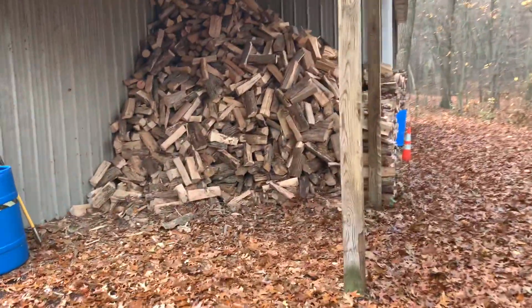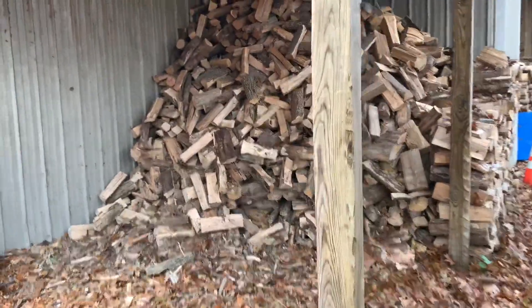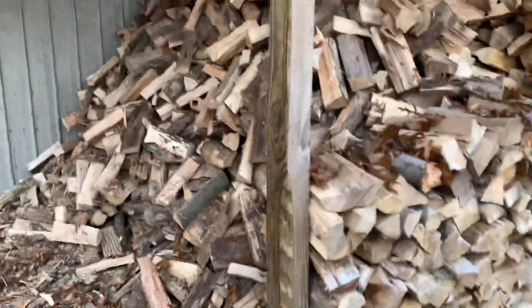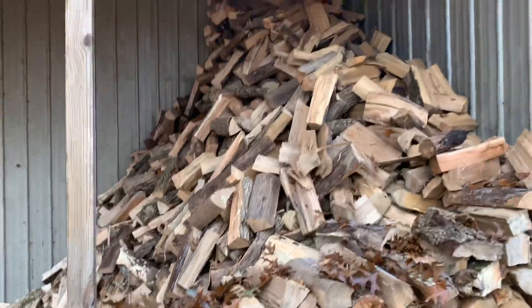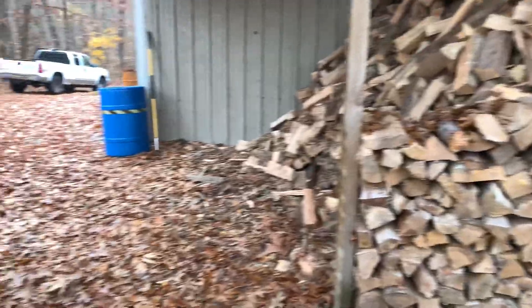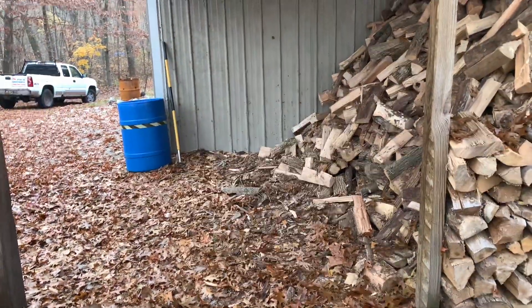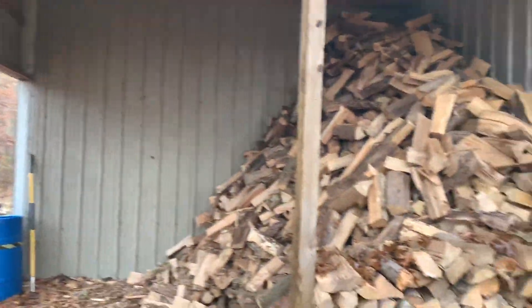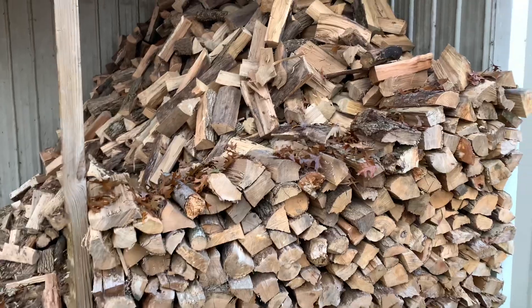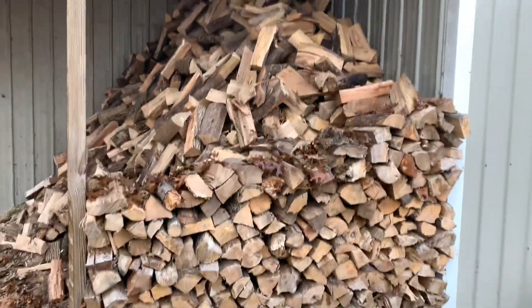Over here, this is what I call Bay Number One. This is where only dry wood goes — ready to burn, like ash or barkless oak and cherry. It's probably less than half capacity right now. If you check the last two videos, it was full with walls out here, but I'd say there's still close to 10 face cords in there of dry, ready-to-go stuff.